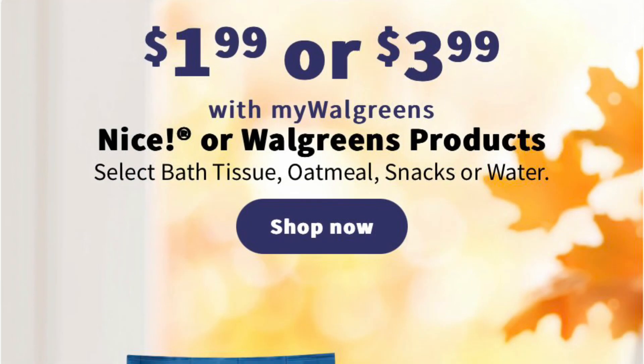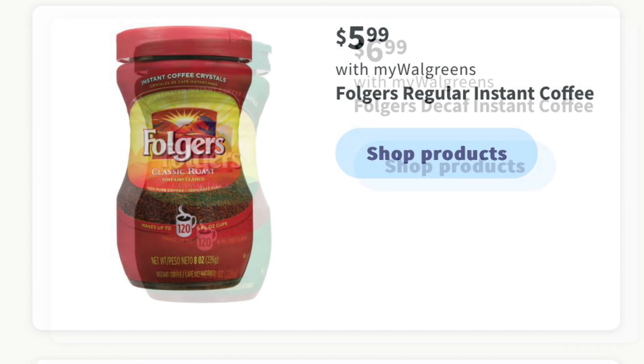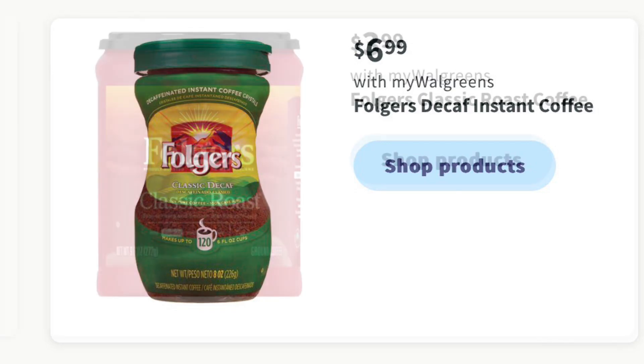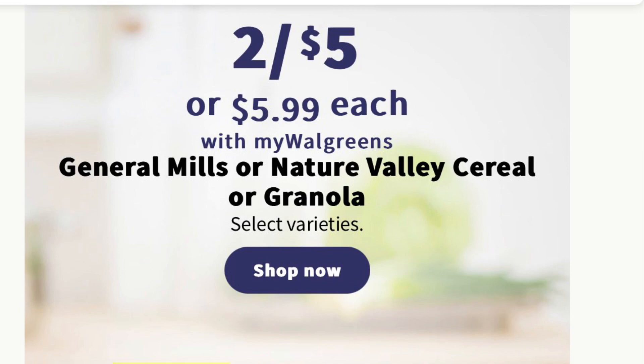Nice Products — like their chips, water, and oatmeal — are going to be priced between $1.99 and $3.99. Walgreens Toilet Paper is priced at $1.99. Pepsi, Mountain Dew, and Canada Dry are going to be three for $13.99. Folgers Instant Coffee is $5.99, the Decaf is $6.99, and the Classic Roast in the nine-ounce can is $3.99. General Mills Cereal and Nature Valley Granola Bars are going to be two for $5.